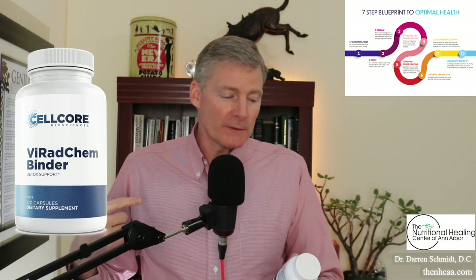So you're getting the best of both worlds when you take Viracem Binder from CellCore for detoxification. The reason why viruses are in the name is because there's a theory — with really good science to back it up — that viruses are actually just toxins, and that term toxins also encompasses exosomes. So viruses are actually exosomes, and these are things that can be detoxed out of the body.